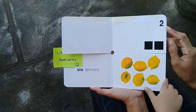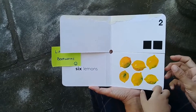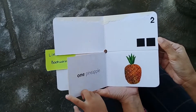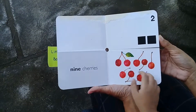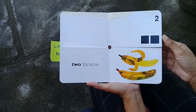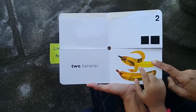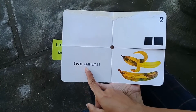What number is this? Two. Let's count: one, two — two squares. Let's find two fruits. Two bananas! You're right. Let's count: one, two. And let's read: two bananas.